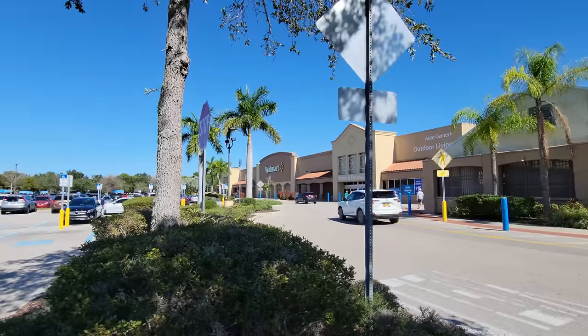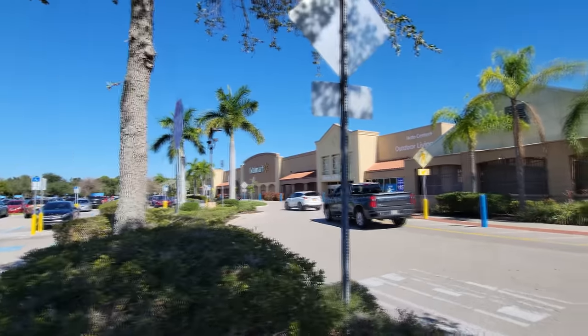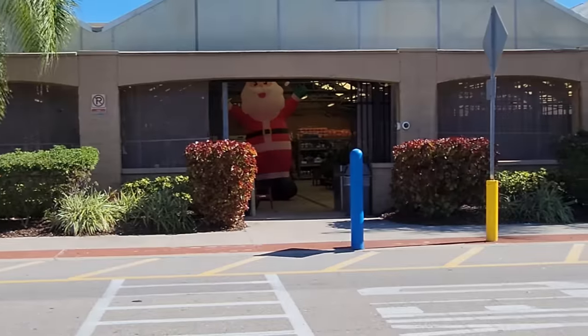All right, guys, we are at the Walmart in Sarasota, Florida. I am spending the winter in Florida, so I get cheated out of all the snow. But we are about to go into this Walmart and see some awesome Christmas goodness.